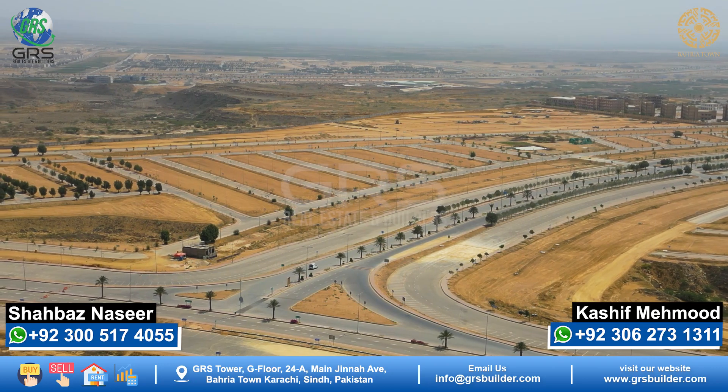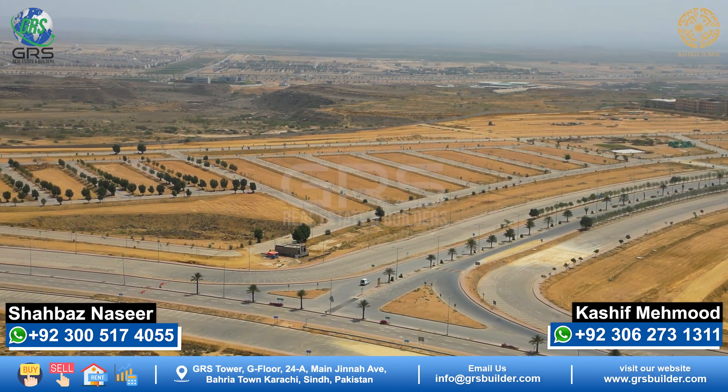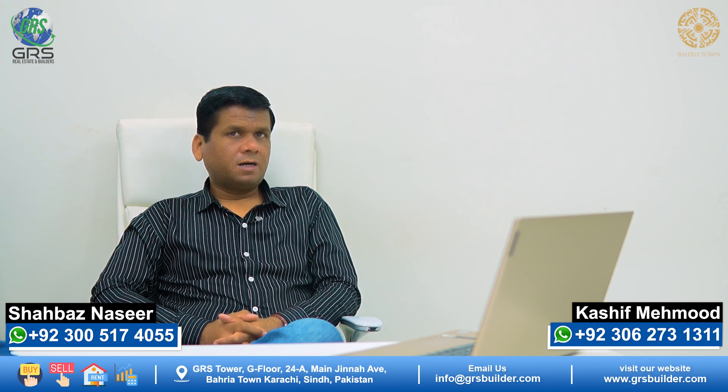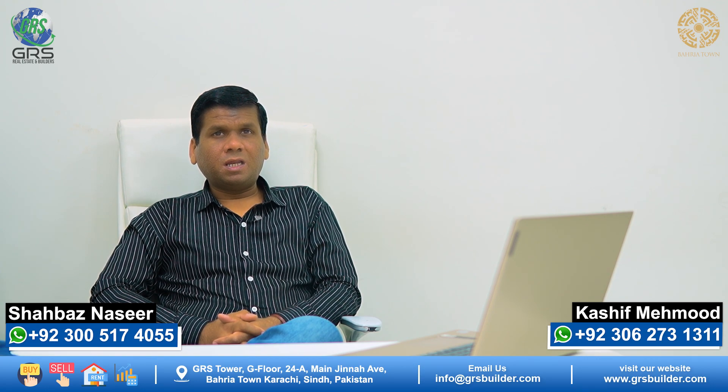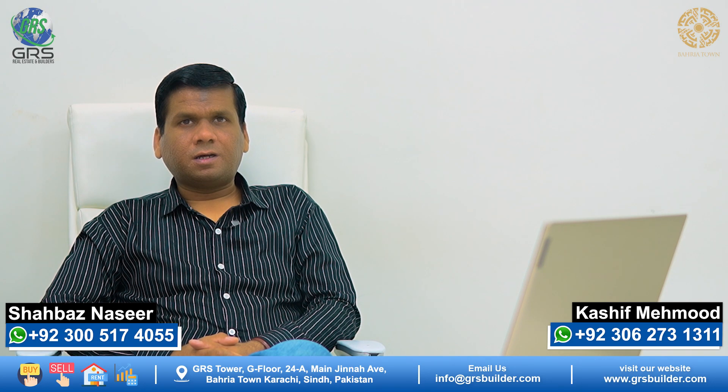For investors who are interested in investment, there are multiple options available depending on budget and preference. This is the best option for those looking to invest in Bahria Town Karachi. Thank you.